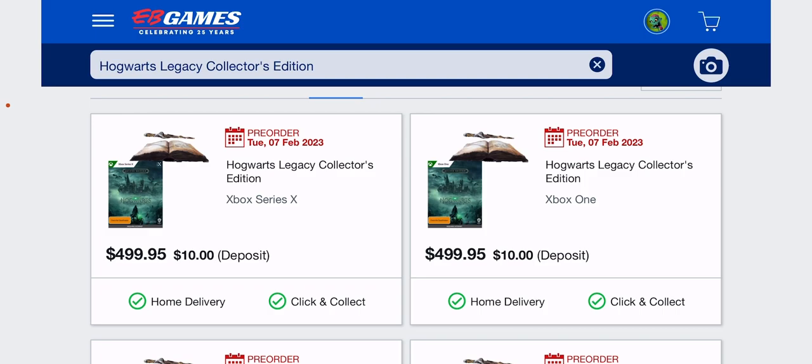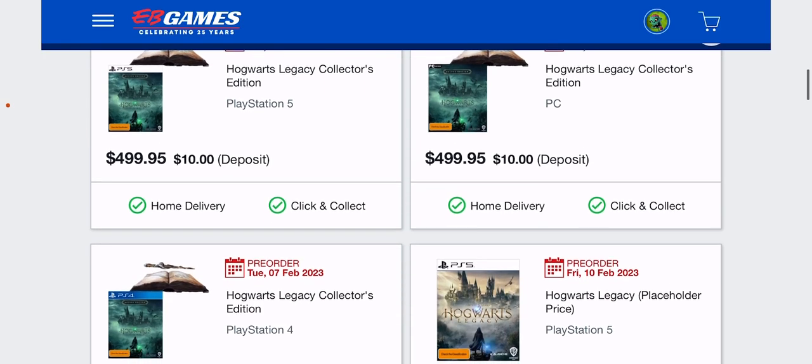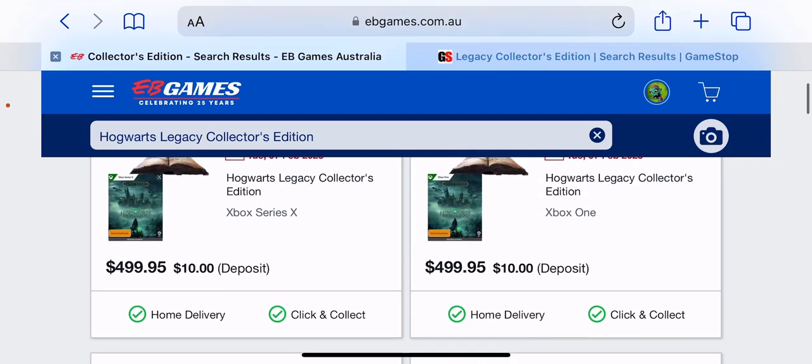As I mentioned before, this is coming through for Xbox Series X, Xbox One, PlayStation 5, and PC as well. And even PlayStation 4. Fortunately, there is no Switch version of the Collector Edition.